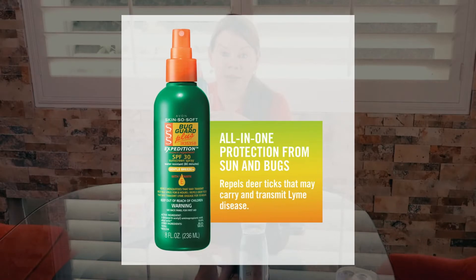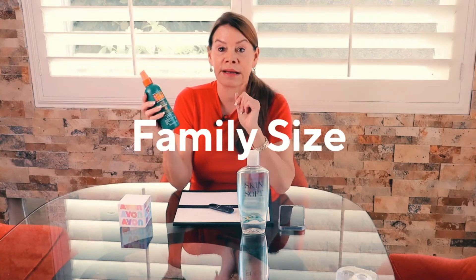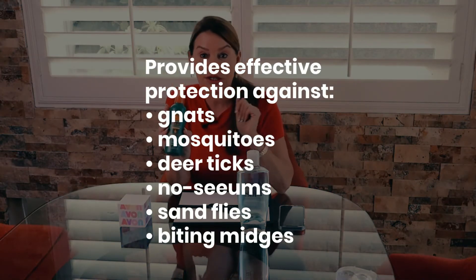It also has vitamin E. This is the Gentle Breeze scent, available right now in this campaign, and it's the family size at eight ounces — great to throw in your bag for the beach, fishing, or wherever you're going. It works against mosquitoes, gnats, and no-see-ums, and it's completely DEET-free.